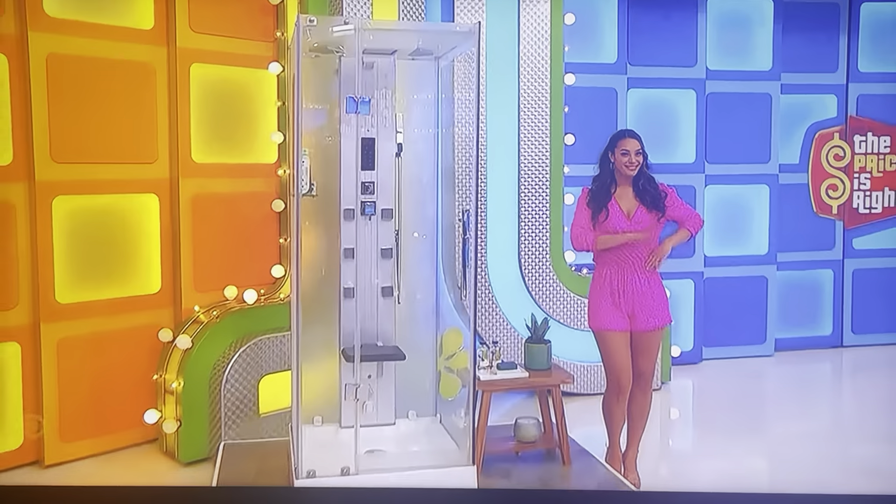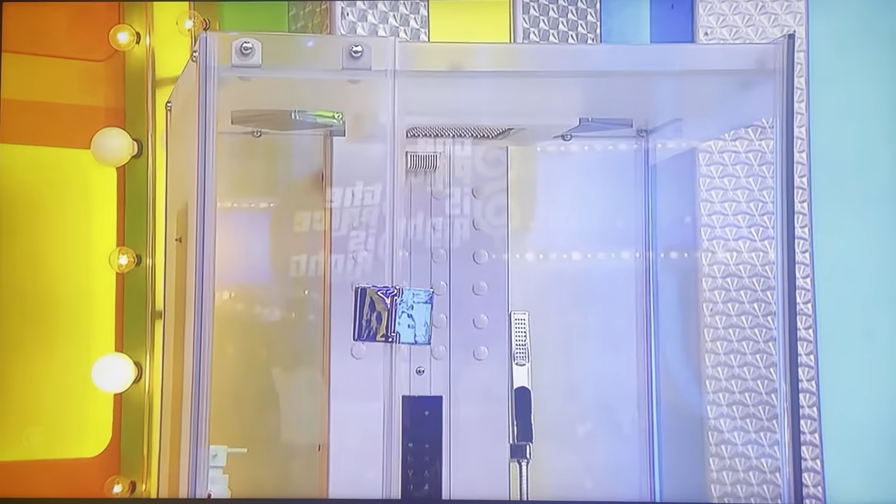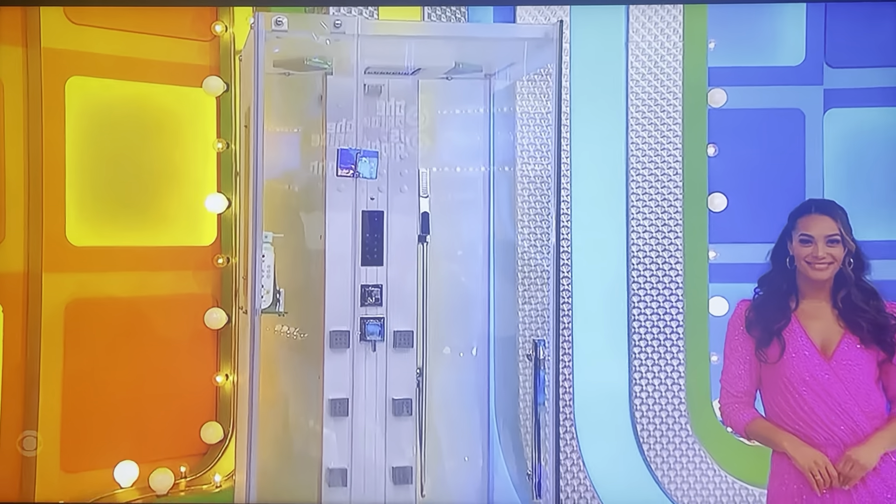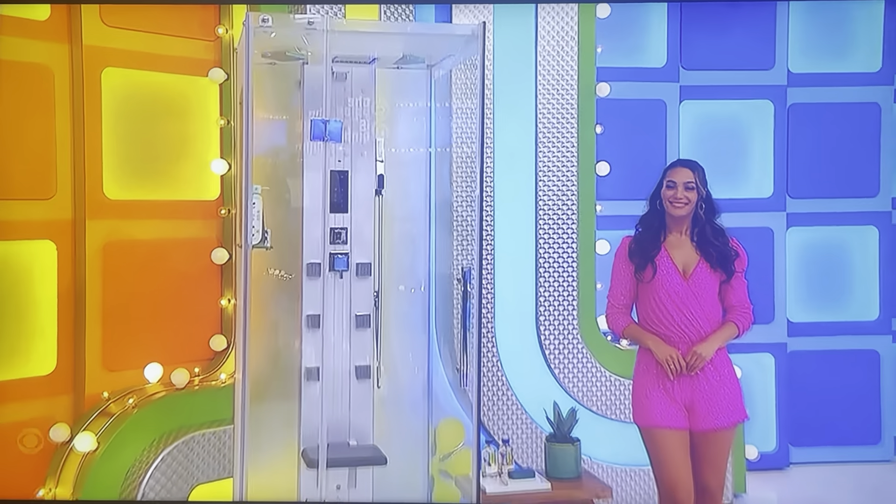Diana and Susanna, we're going to add a little luxury to your living space, and it starts with a relaxing spa-like experience in your new steam shower. This walk-in steam shower features tempered blue glass with nickel trim, mood lighting, and temperature control.